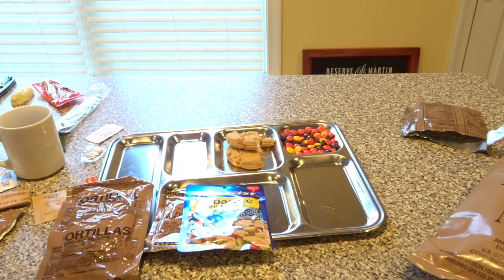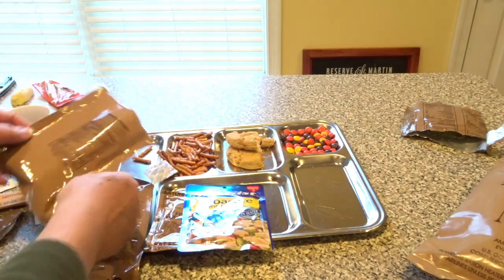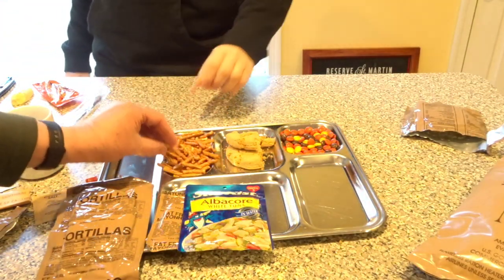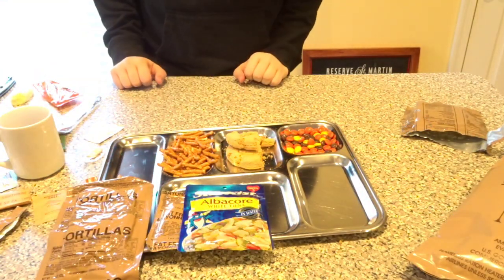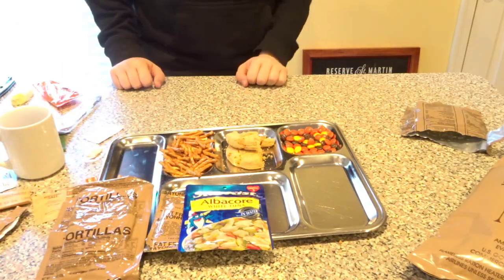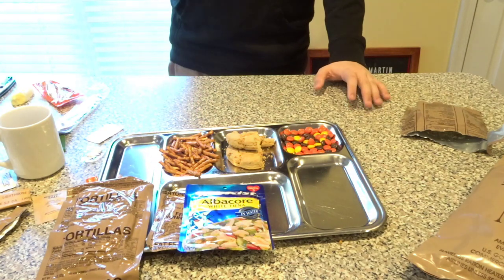They're not bad — they taste better than 15 years would suggest, for sure.